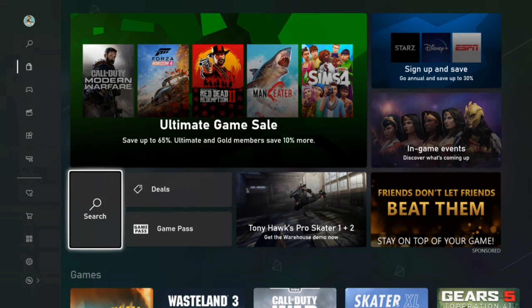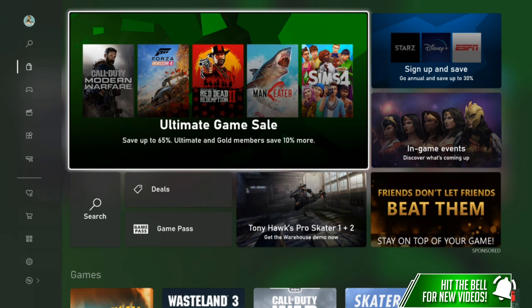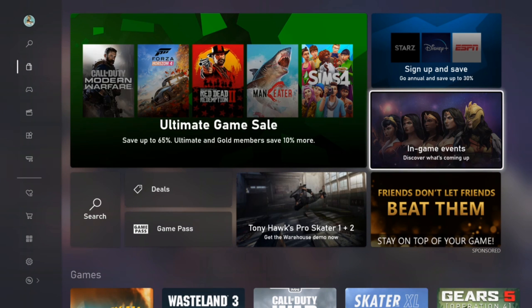I'm going to go right into the store and you guys will see it right away — look how instantaneous it was to load up the store. It's pretty much like that throughout the entire experience. You can see the font and the design style has completely changed. We've got the Ultimate Game Sale going on in this tab, some in-game events, and an ad for Tony Hawk Pro Skater.